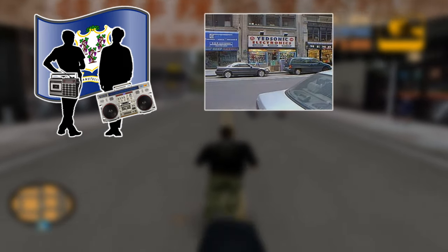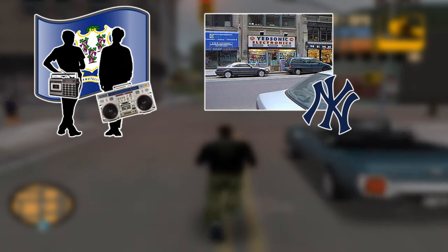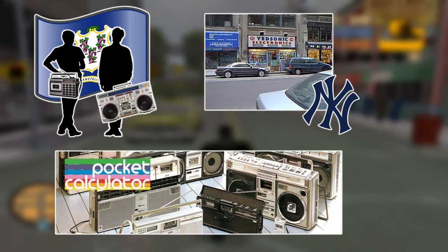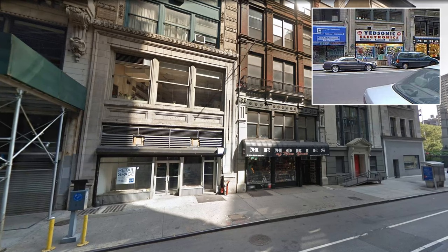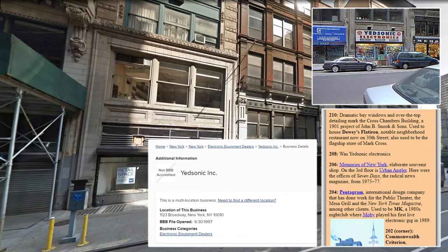Once, in January 2002, young guys from Connecticut who are fond of radio and golden age retro electronics visited the Yedsonic electronics store during their trip to New York, about which they published a post on their internet blog called Pocket Calculator Show — the same name as their radio program about their hobby. I wouldn't be surprised if this photo of the Yedsonic storefront is the only one preserved in the public domain, since there is almost no information about the store itself.